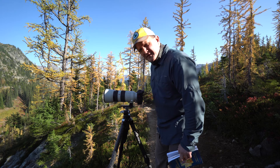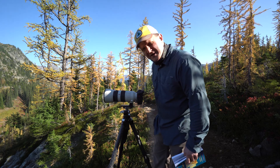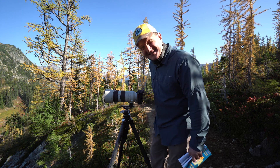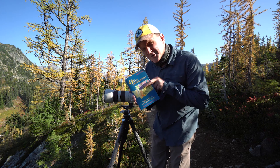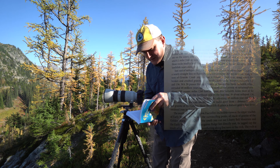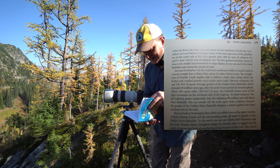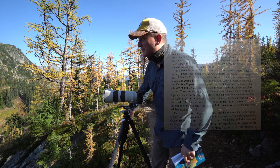I've made my way above Heather Pass and I'm just off the trail — there are literally hundreds of people going up and down. But let's look at Miller and Cowan's book, page 159: it talks about how the straightness of Granite Creek implies that it follows a fault zone, and that Highway 20 passes through the granite of the Golden Horn Batholith.